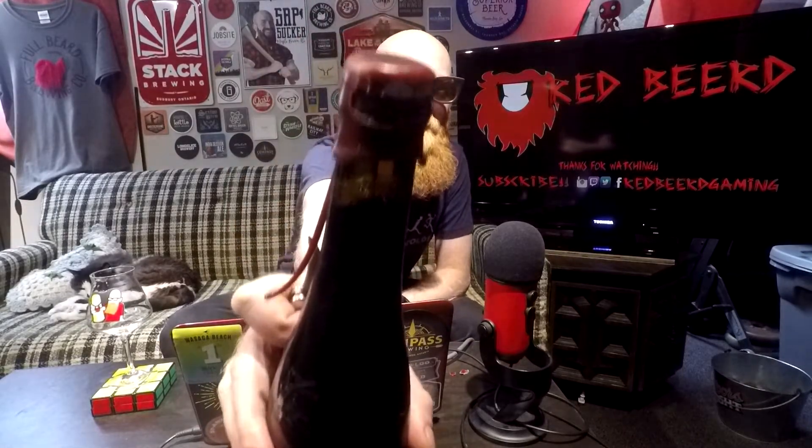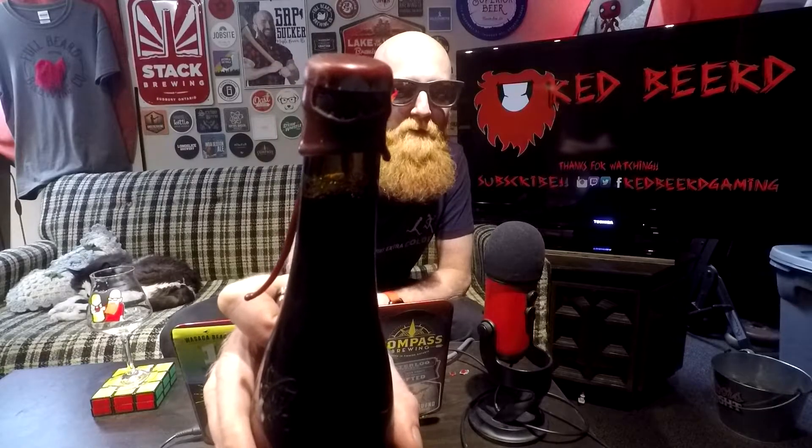I was taught this opening technique by someone from Nickelbrook who was working at a festival. With the wax cap, all you need is something sharp — just make a little notch. That's it. You can do the proper way, like putting it under warm water to heat up the wax, but this works. And there we go, beer's opened.